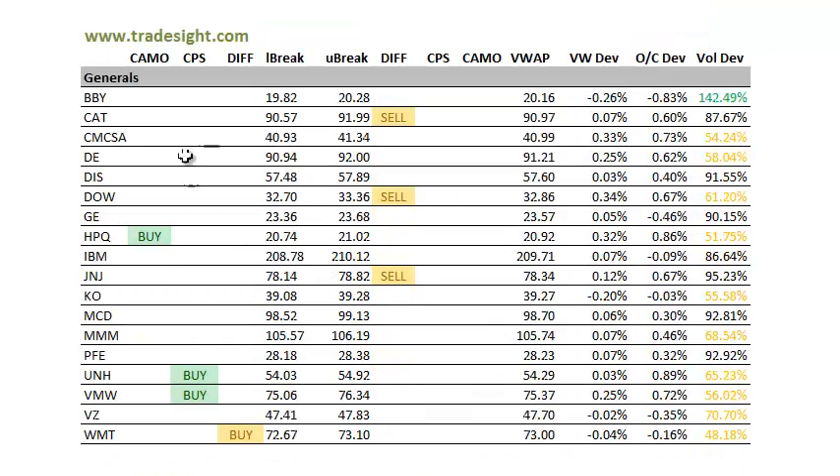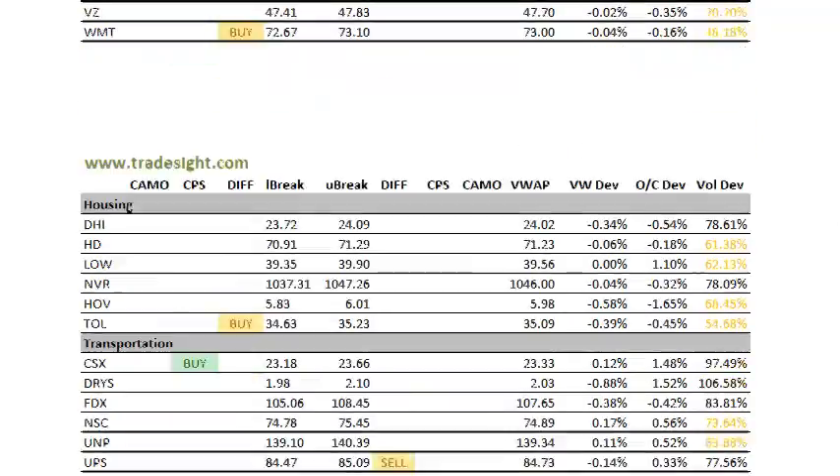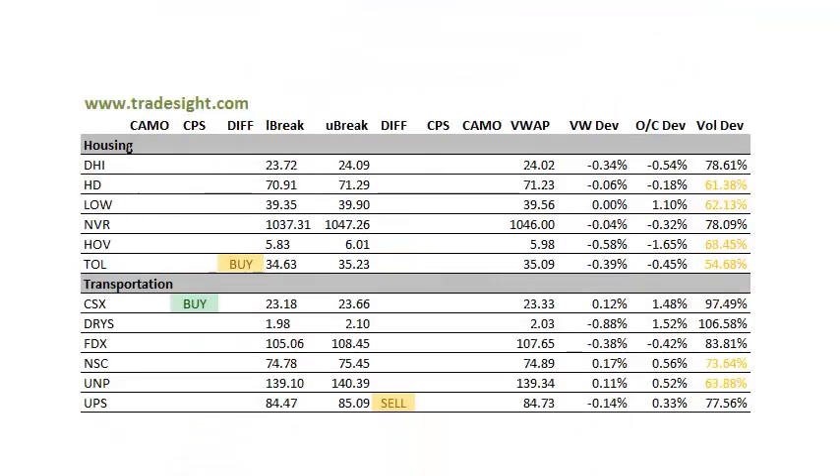Moving on to the Generals. Generals are not quite as good looking as the NASDAQ patch. Pretty much paired off between buys and sells between the Generals here. Best Buy again still in play here on volume, but today was a distribution day closing below the VWAP. Keep an eye on that for a turn. That one's starting to get a bit extended.